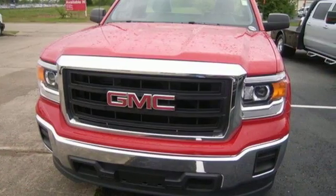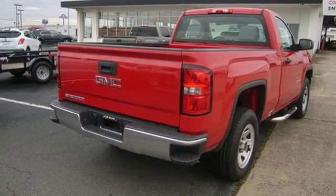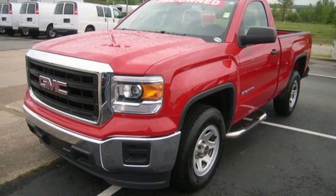Plus, this pickup comes nicely equipped with cruise control, air conditioning, a trip computer, and power windows and locks. Put this hard-working truck to work for you today.